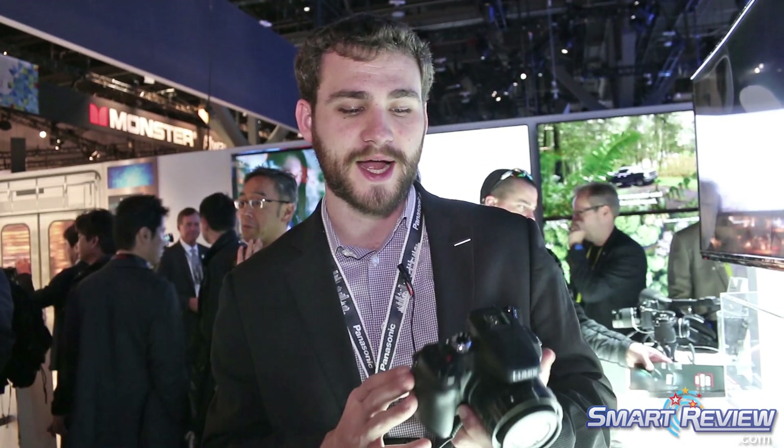For someone looking to get into an all-in-one great travel camera that loves wide angle for landscapes but also really needs that super long telephoto zoom, the FZ80 is right up the alley for someone like that.